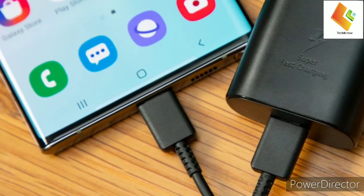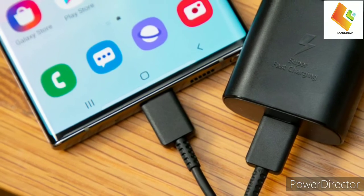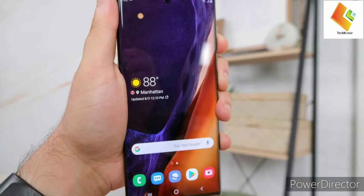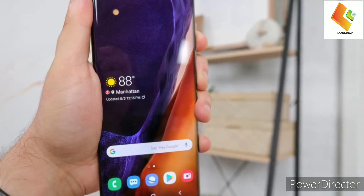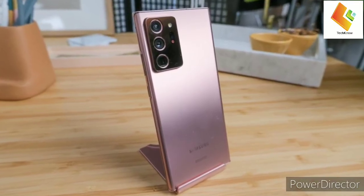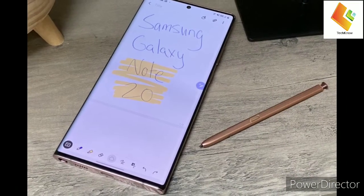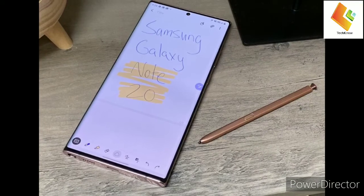Many users and reviewers have characterized the Galaxy Note 20 Ultra as hotter than expected in day-to-day use. In our review, we noted that it heats up significantly with prolonged heavy load, and we can even say that it verges on uncomfortably hot during heavier use — more so than the Galaxy S20 Ultra.